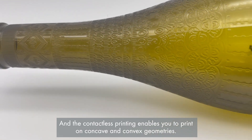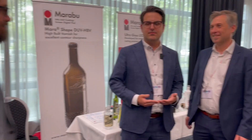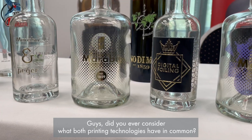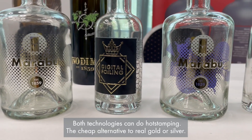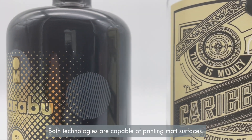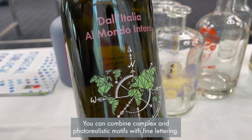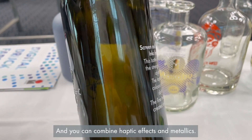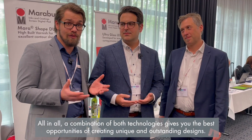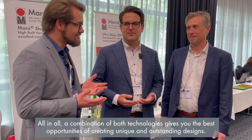Did you ever consider what both printing technologies have in common? Both technologies can do hot stamping, a cheap alternative to real gold or silver foils. Both technologies are capable of printing matte surfaces. You can combine complex and photorealistic motifs with fine lettering, and you can combine haptic effects and metallics. All in all, a combination of both technologies gives you the best opportunities for creating unique and outstanding designs.